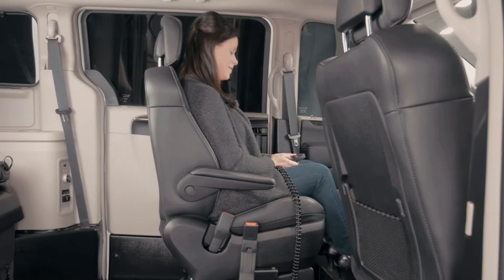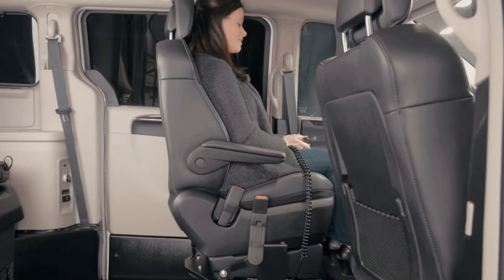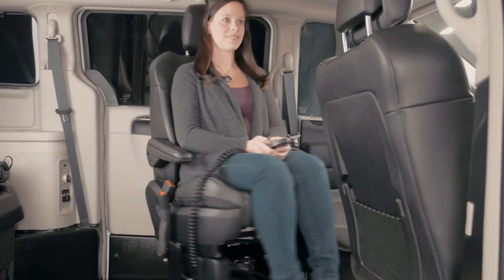If you will be transferring from a wheelchair into the driver's seat, our Rolex Vans transfer base will electrically maneuver the driver's seat, positioning it next to you for the best possible transfer position. This makes transferring into the driver's seat safer, faster, and requires much less energy on your part.